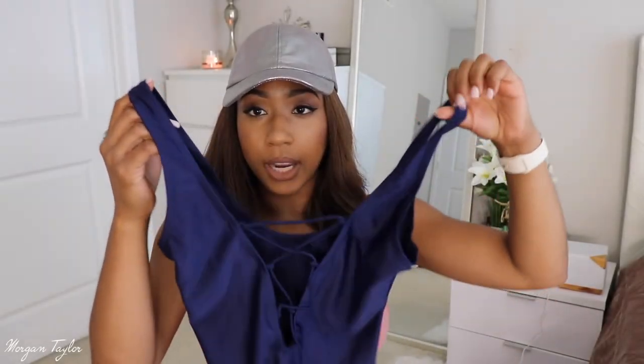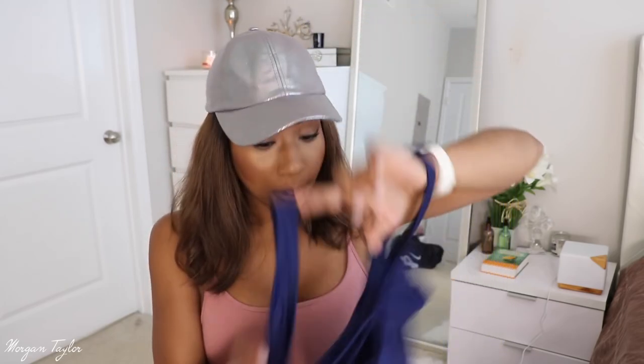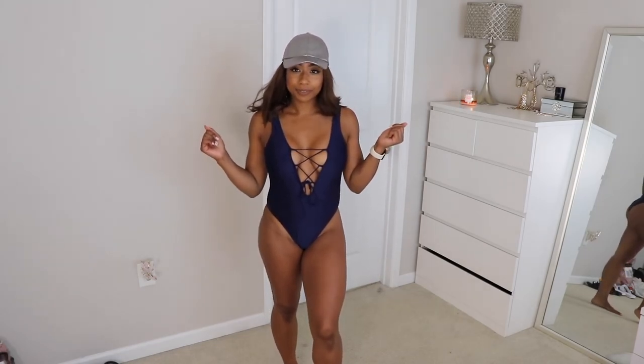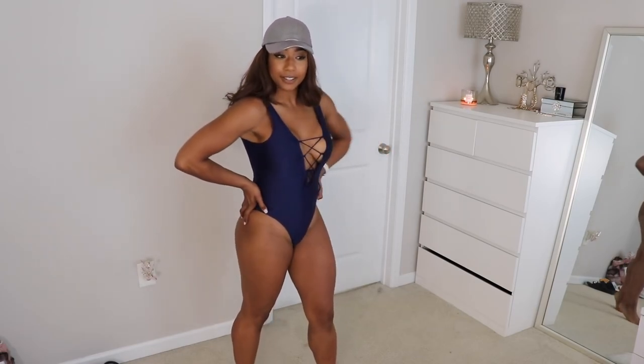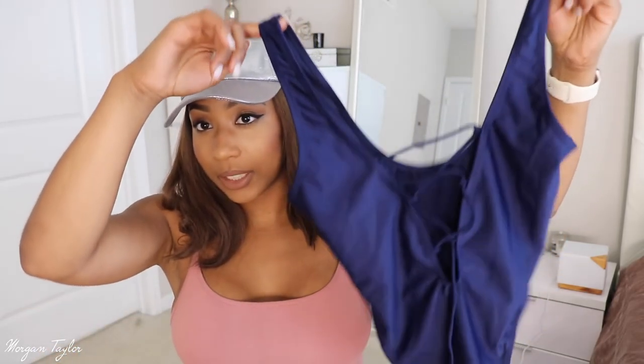This next swimsuit was $9.99 — all the others were a bit more, so I was like let me just try it. I got a large in this one. It's very modest, ties in the front, and you can make it as tight or loose as you want. The back has some coverage. I thought it was really really cute and wanted to get other colors, but since it was the cheapest one I just wanted to make sure it fit first. It definitely fits — this is a definite go. It's navy blue.